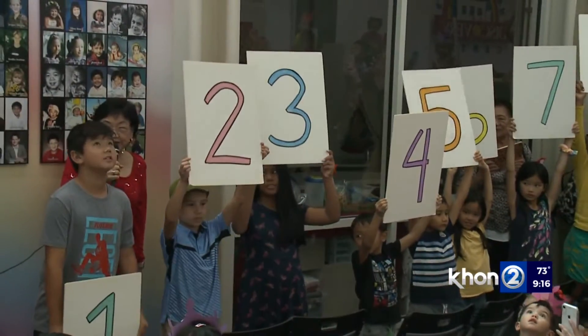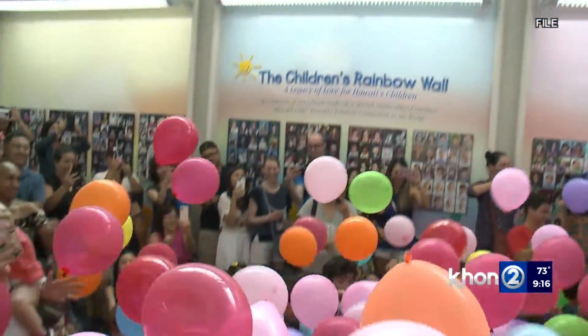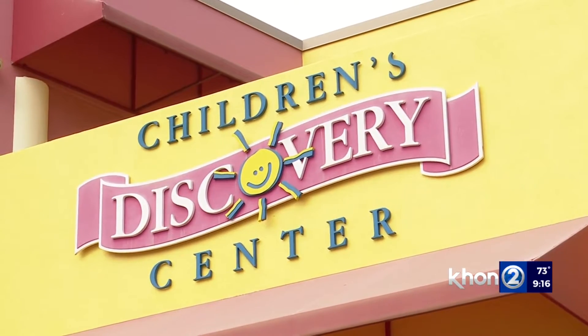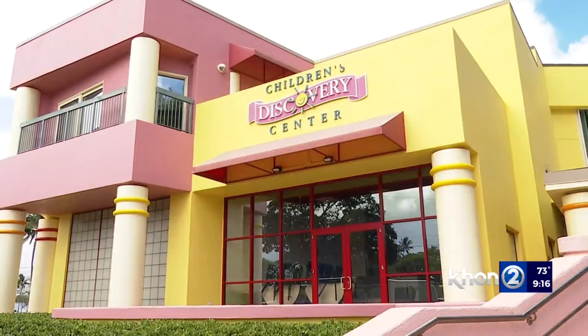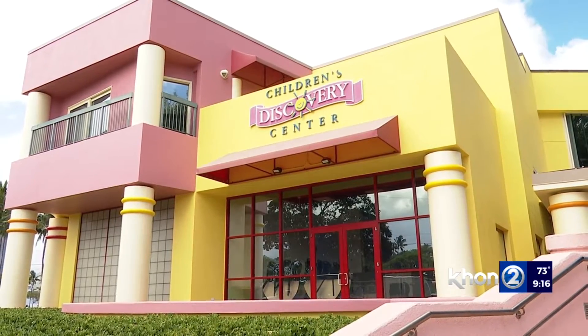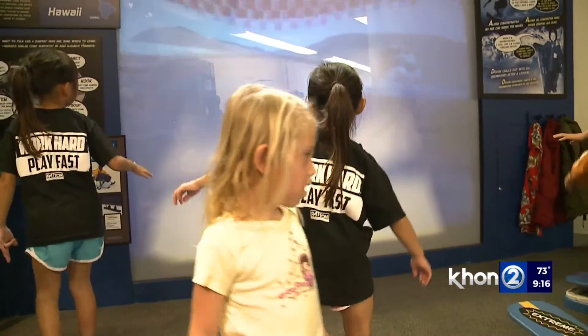Three, two, one! It's the colorful building in Kaka'ako that's been bringing smiles to the faces of children and their parents for the past 24 years. But what you may not know is the Hawaii Children's Discovery Center was actually located somewhere else before it wound up here.